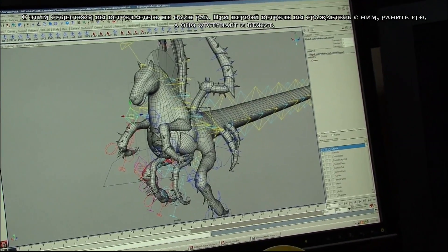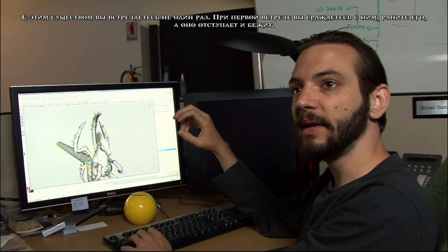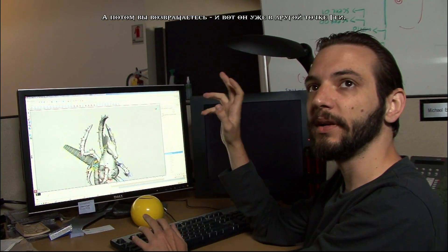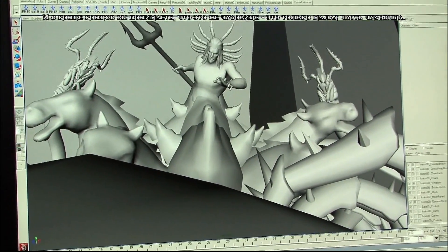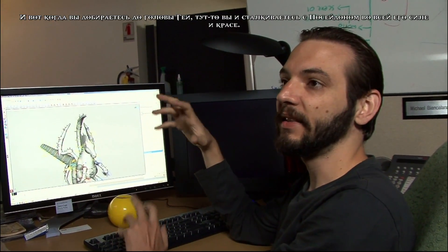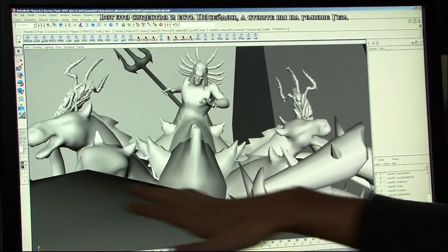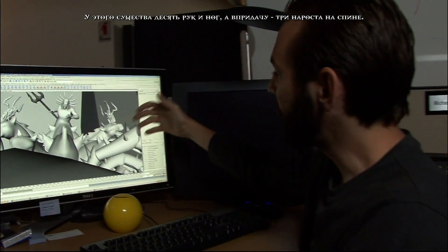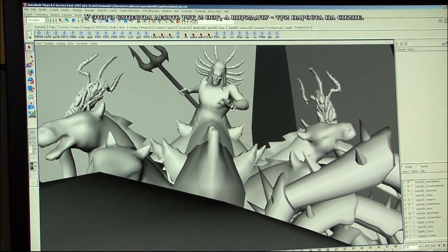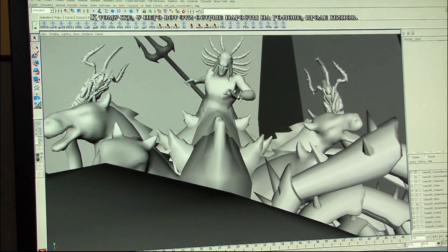You encounter this beast multiple times. You fight him first, you wound him, he retracts and escapes. Then you come back and he's on another point in Gaia. And then finally you realize that wasn't even the monster — that was just a small piece of the monster. You get up to Gaia's head and that's where you encounter the full force of Poseidon. This is the actual Poseidon creature — this thing has ten arms and legs and three prongs on its back. It's also got well over 20 controls just in its spine. There's a lot going on.